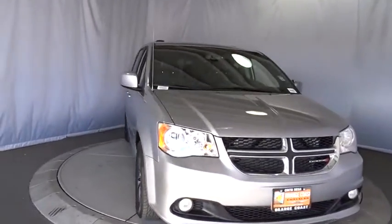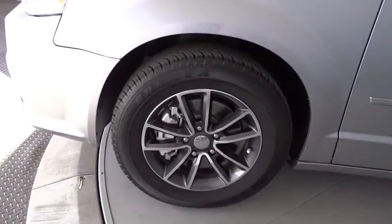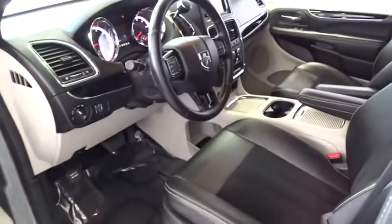This vehicle is Carfax certified one owner and qualifies for the Carfax buyback guarantee. Wouldn't you look great in this vehicle? Stop in today and see for yourself. Let's go.